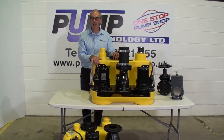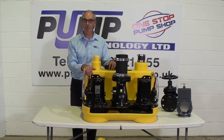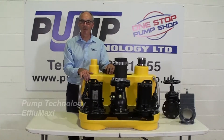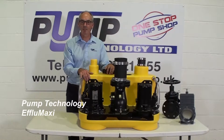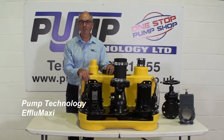Welcome to Pump Technology, the UK's leaders for wastewater and sewage pumping systems. Today I'm going to talk to you about our Eflimaxi floor mounted pumping unit. This is the benchmark for the industry and is probably the most used system within the UK.